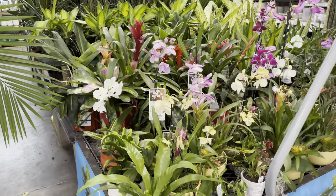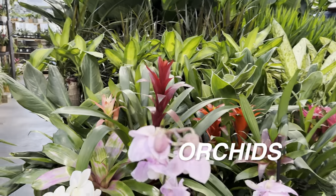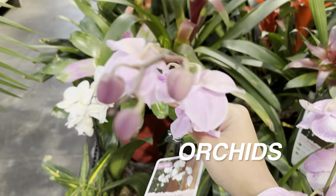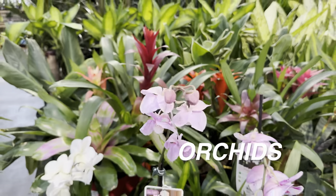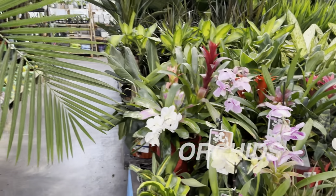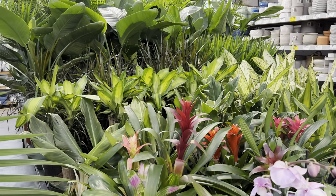We have some orchids right over here — these are looking beautiful. I love the orchids. As always, Lowe's has some nice orchids with the best orchid selection. There's definitely a lot of diversity — they have Phalaenopsis, Vanda, and other orchids available.